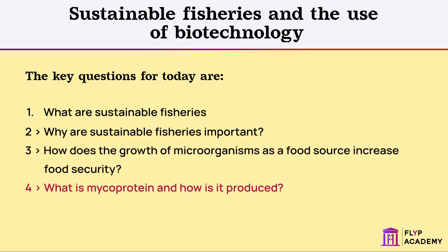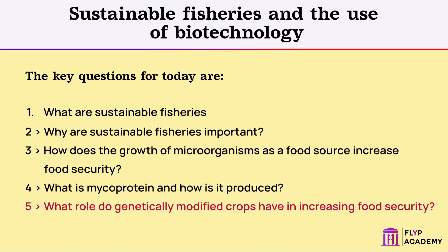4. What is mycoprotein and how is it produced? 5. What role do genetically modified crops have in increasing food security?